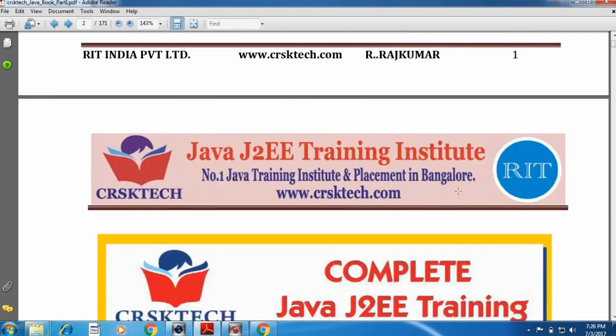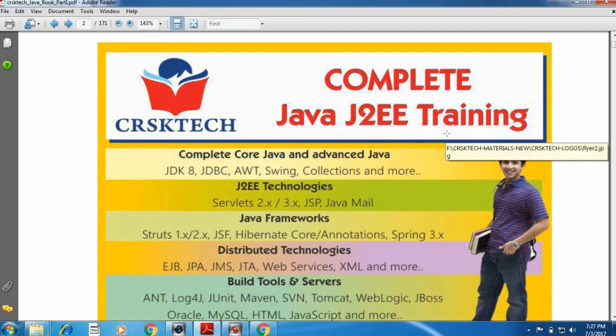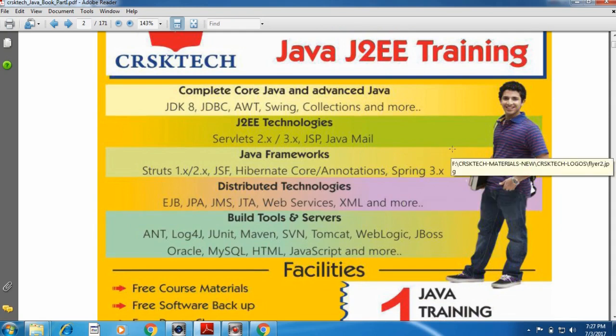Allow me to show the content of the course. The complete Core Java and Advanced Java training course contains 5 modules. The first module is Core Java, the second module is JTW Technologies, the third module is Java Framework, the fourth module is Distributed Coordinated Technologies, and the fifth module is Build Tools, Servers, Database, and Repository Management Tools.